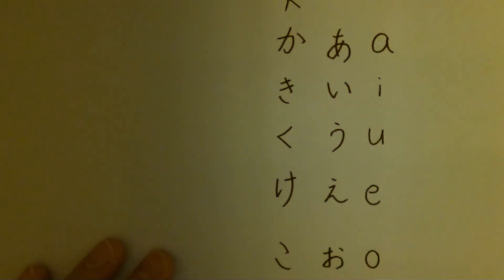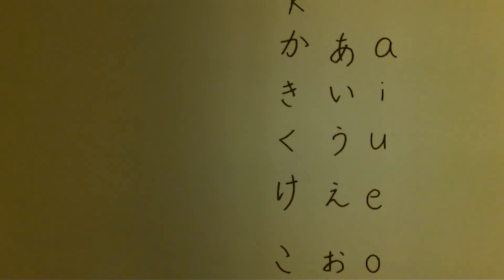So, か、き、く、け、こ — that's how you pronounce these words. Thank you for watching and see you next time, bye!